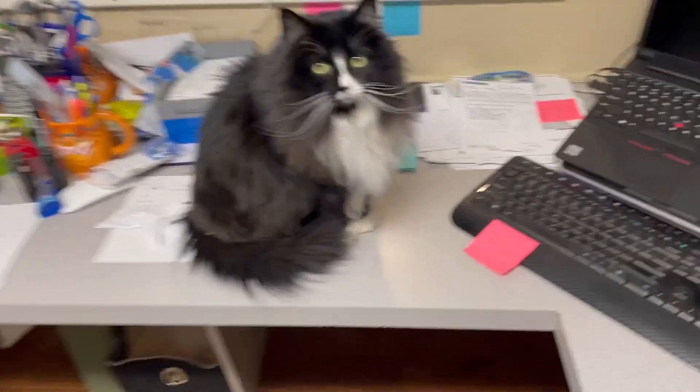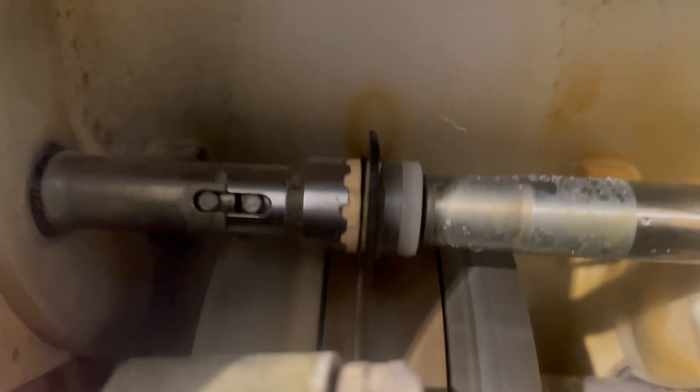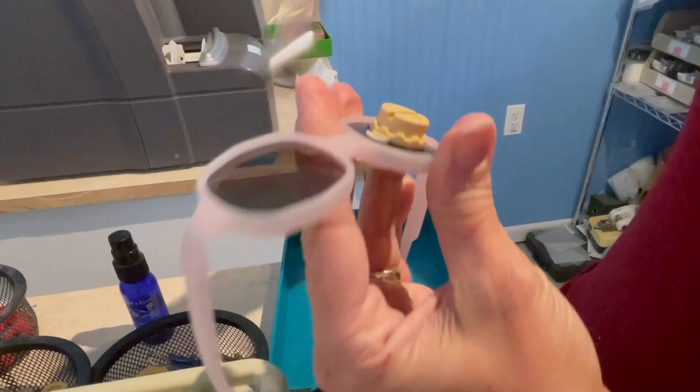Okay, so we're gonna do a little experiment in color blindness. Cats do have some color deficiency, but I thought I would make a pair of color blindness glasses for Truffles and see how she responds to it.